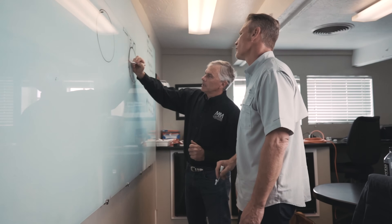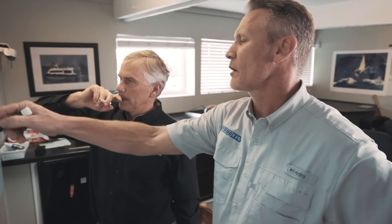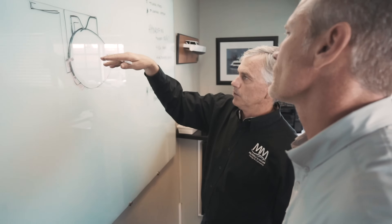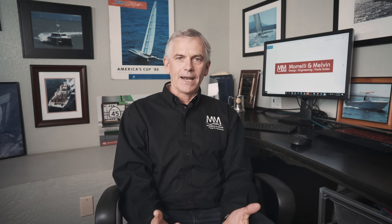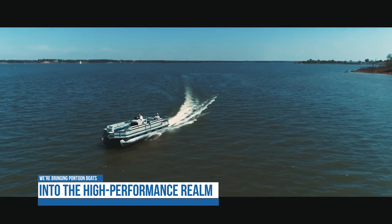Jason Miner from Hydrofin came to us and proposed putting foils on pontoon boats. At first we weren't sure, because most of the foiling projects we get involved with are for very high-performance boats like America's Cup and very high-speed catamarans. But after we thought about it, it actually makes a lot of sense. Pontoon boats are some of the most popular types of boats sold today, and they are not known for their high performance. So adding hydrofoils to pontoon boats brings them into the high-performance realm while being a fantastic platform for daily use.